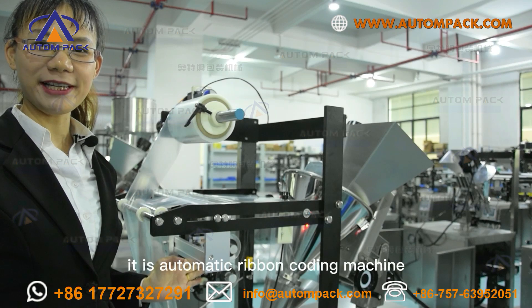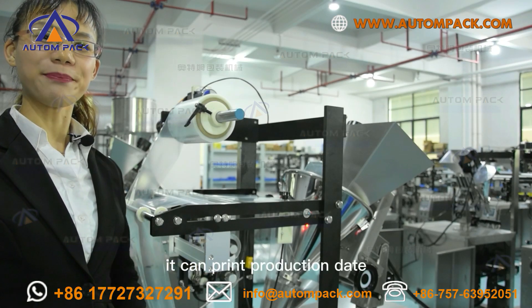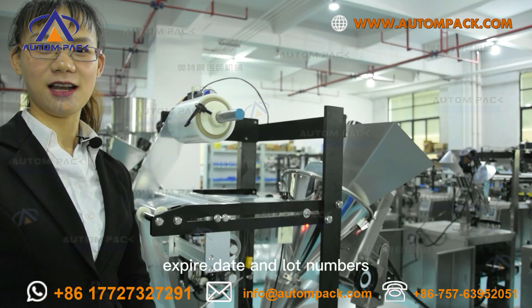This is an automatic ribbon coding machine. It can print production date, expiration date, and lot numbers.